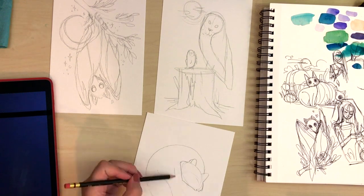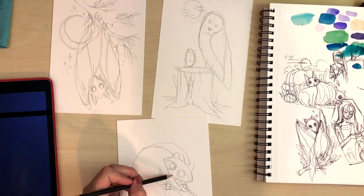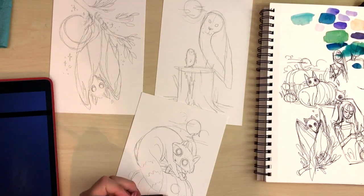For the second one, I did a chubby raccoon on a chubby pumpkin holding little baby pumpkins. I really love drawing raccoons in this very stylized way.